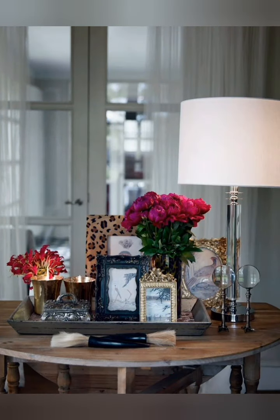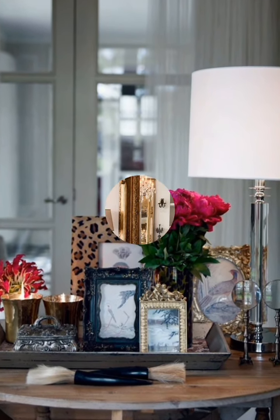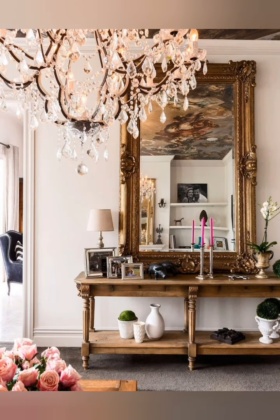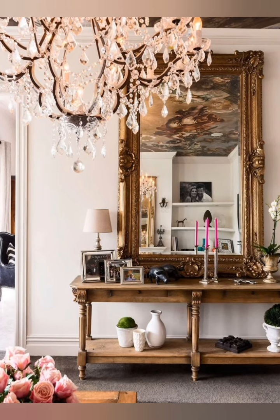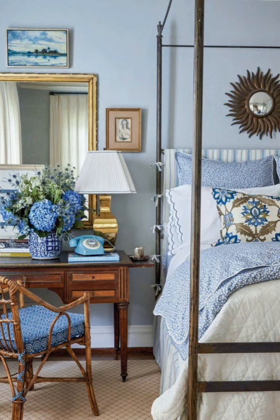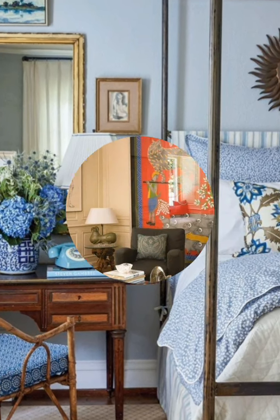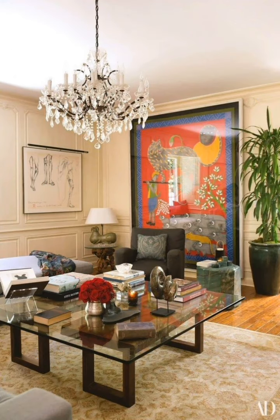Mix and match different antique vibes. You don't have to stick to one era or style when decorating with vintage pieces. You can create an eclectic and interesting look by combining items from different periods and origins. For example, you can pair a mid-century modern sofa with a Victorian coffee table, or a rustic wooden cabinet with a sleek metal lamp.